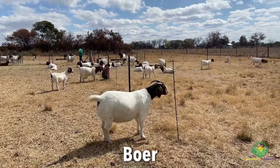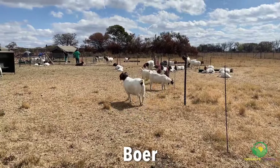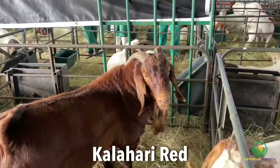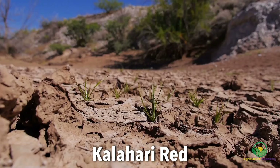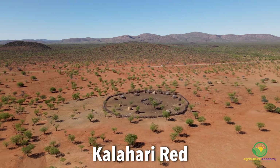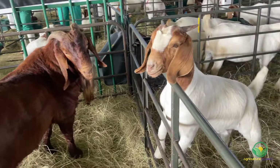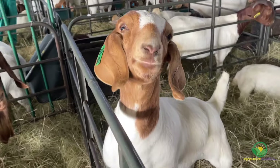While Boer goats are adaptable and can thrive in various environments, they are not specifically adapted to arid conditions like the Kalahari Reds. The Kalahari Reds are well known for their adaptability to hot and arid climates, making them particularly suited for regions with limited vegetation and water. This is usually the defining quality that allows a farmer to choose whether the Boer goat or the Kalahari Red will be best for them.